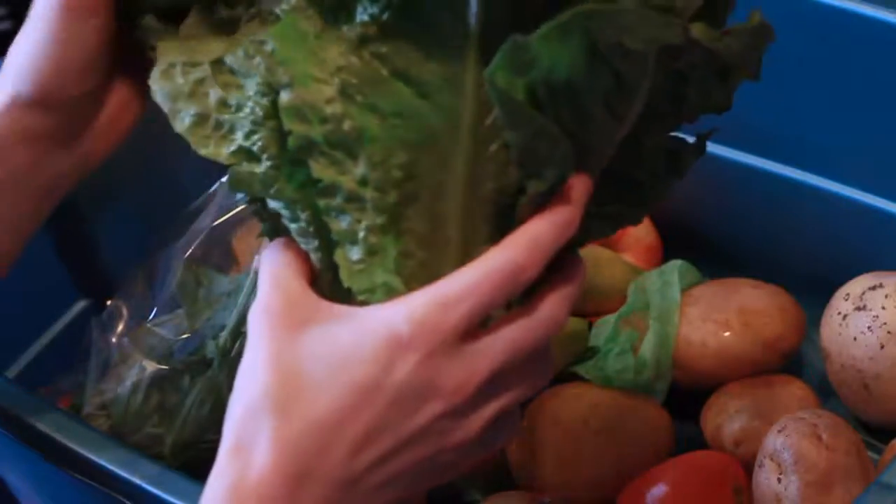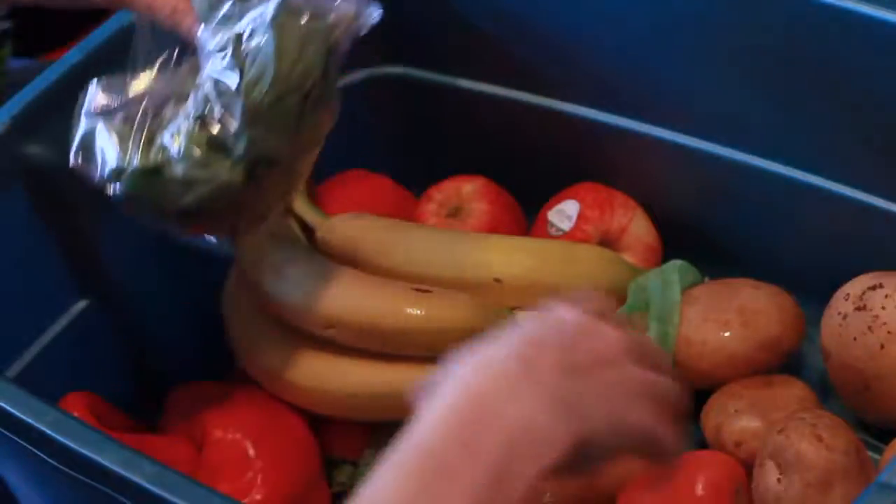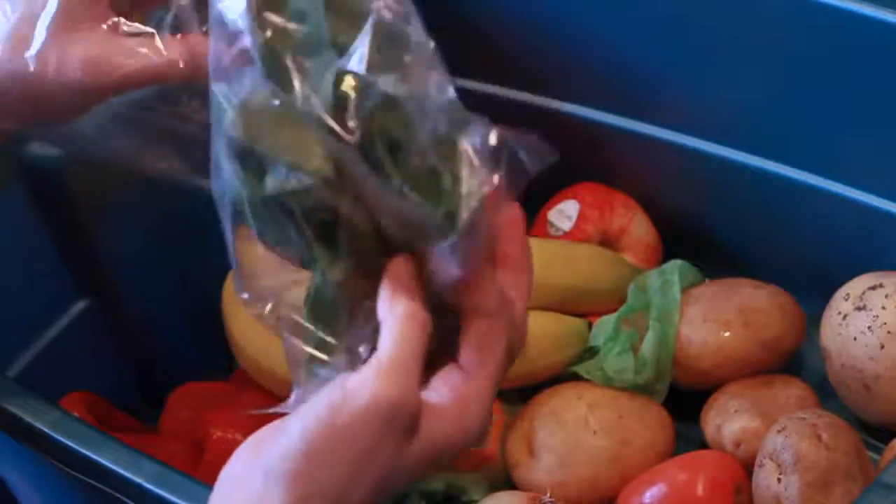Got some fresh lettuce and it's romaine. Fresh basil, which is so good.